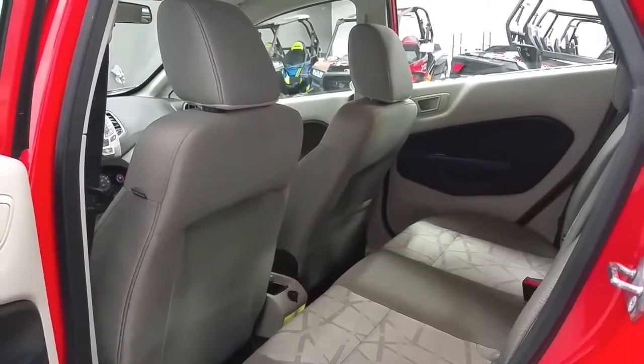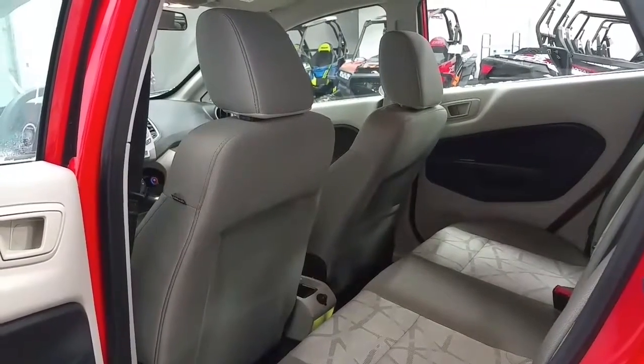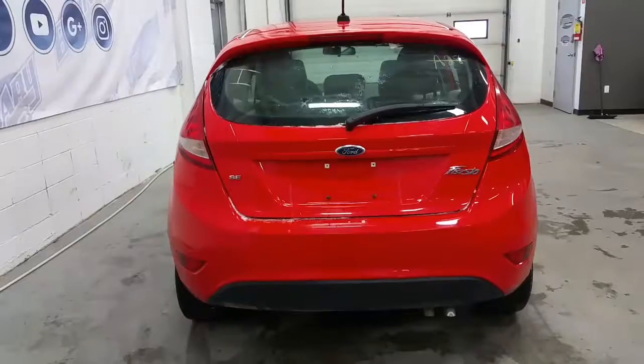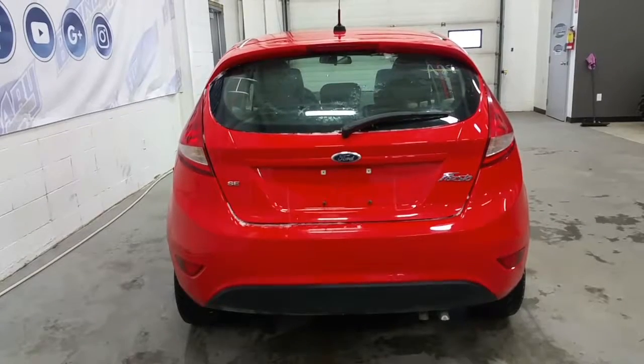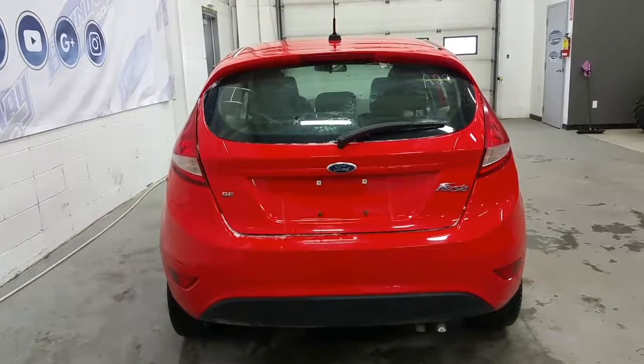Ample room for rear passengers, as well as another 12-volt power supply, storage in the seat backs, and power windows. At the rear we have SE badging, a black lower sport bumper, rear window wiper, and rear window defrost.